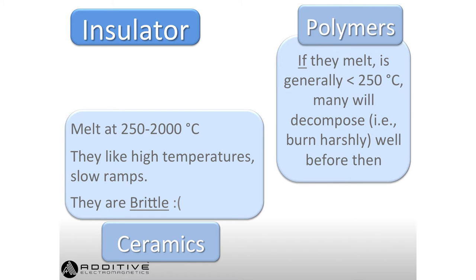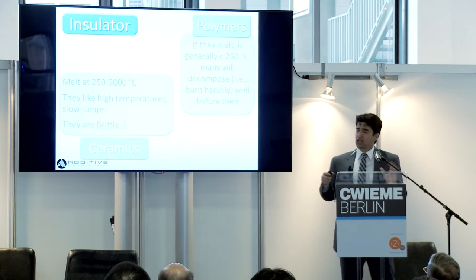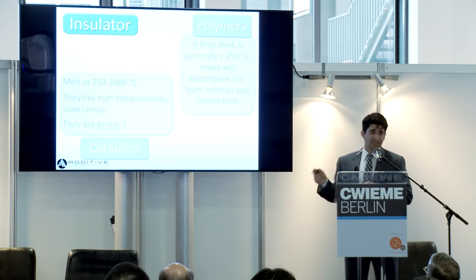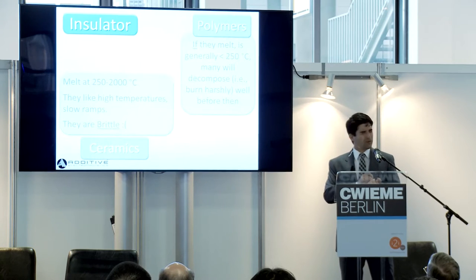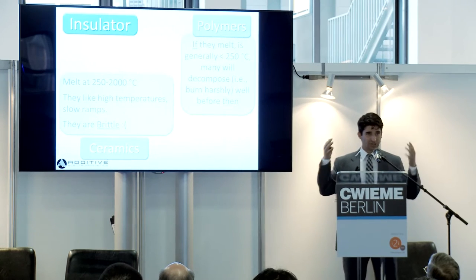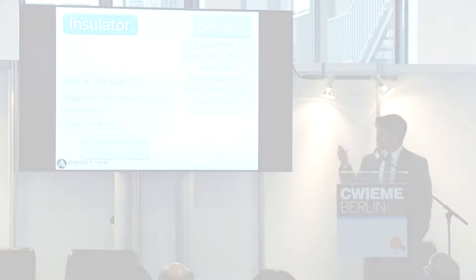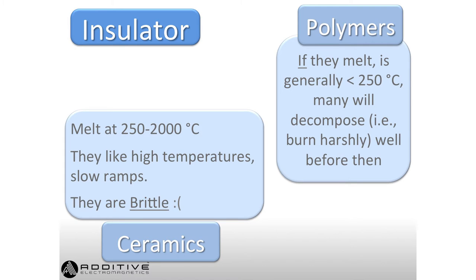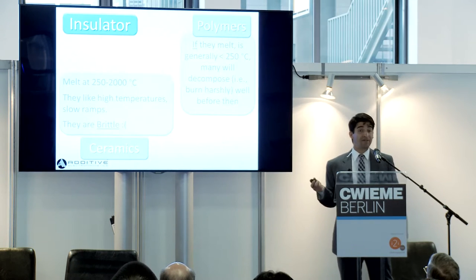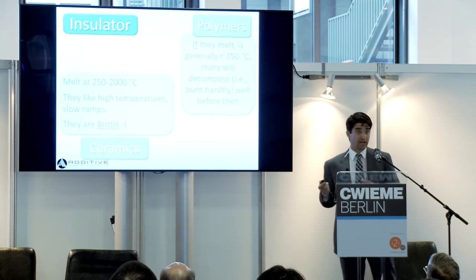Generally speaking, ceramics melt as low as 250°C — though typically much higher, some do go fairly low. They like high temperatures, low ramps, and they're brittle. My life would be so much easier if ceramics weren't brittle, because they like high temperatures and it would be relatively easy to integrate them with metals. In terms of polymers, if they melt — and not all polymers melt, about half won't — it will be below 250°C. Many will simply decompose before then, sometimes with toxic fumes.